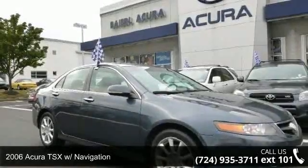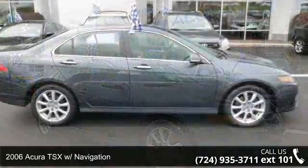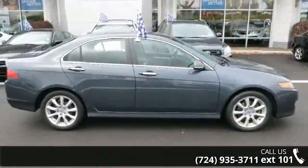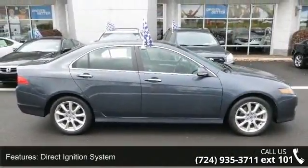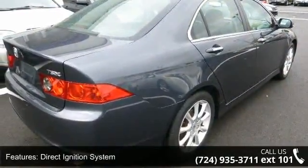Arrive in style with this 2006 Acura TSX. If you are looking for a first class ride, you have found it. This vehicle comes with a reliable 4 cylinder engine connected to a smooth shifting automatic transmission.